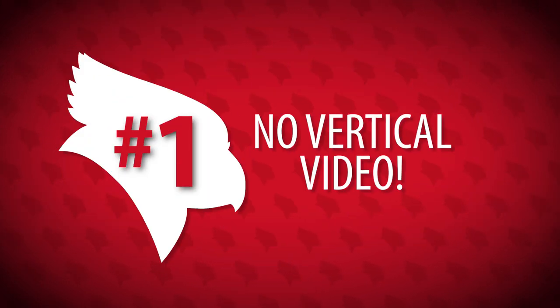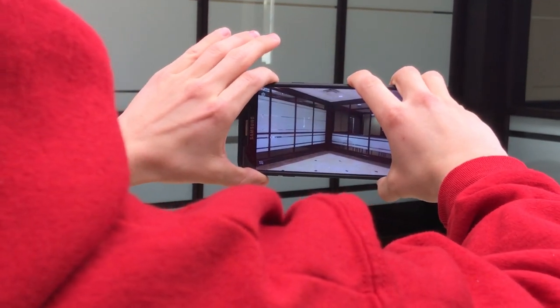We'll start with the visual side. Rule number one: no vertical video. It may be acceptable on social media, but it won't look good if you're including this footage in another project that's got things horizontal.